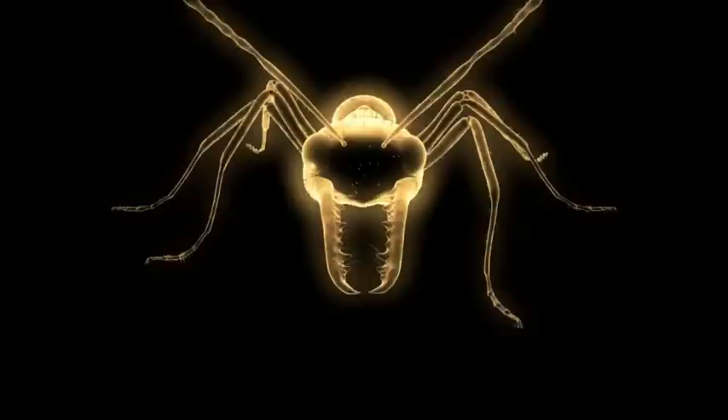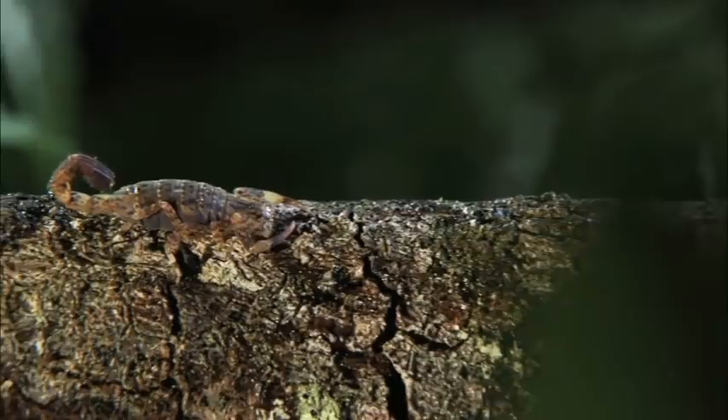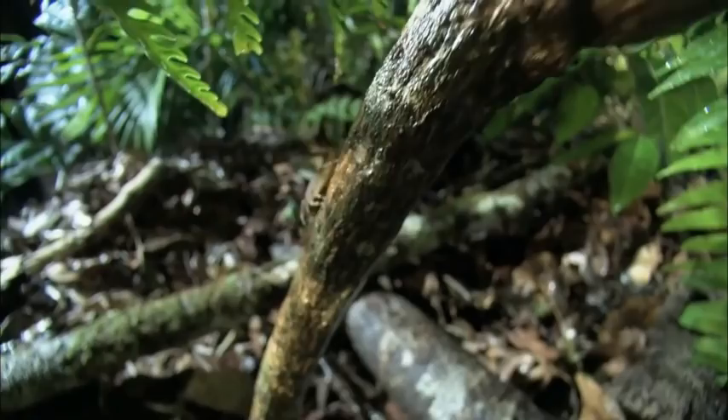This ancient rainforest is home to one of the bug world's most durable survivors, the marbled scorpion. Its weapons might be primitive, but they've been tested by time. Scorpions have chased down their prey for more than 300 million years.